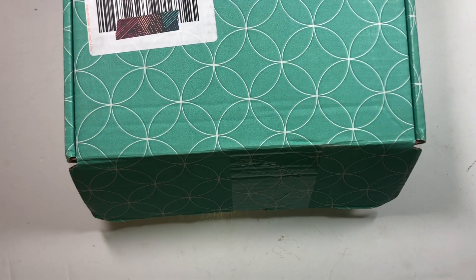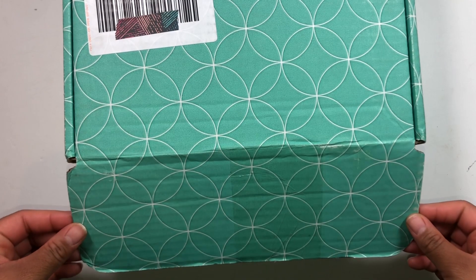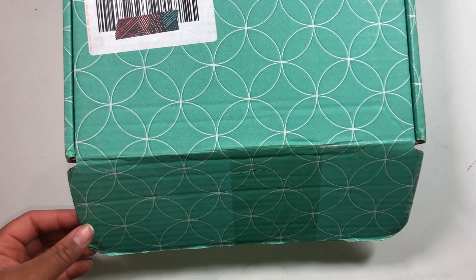Hi planners, thank you so much for tuning in to my YouTube channel. In this video I'm going to show you my most recent Erin Condren haul from the Erin Condren website. This box came in today in the mail and I'm just super excited to get right into it and show you what's inside.